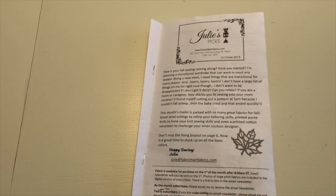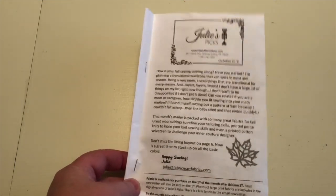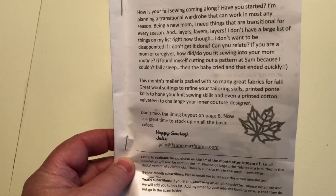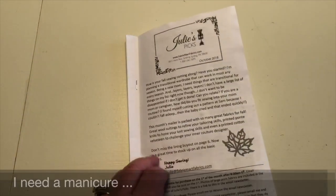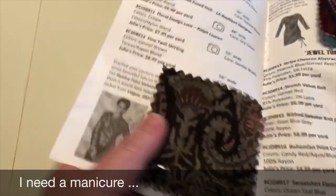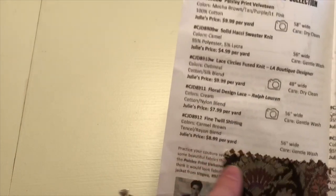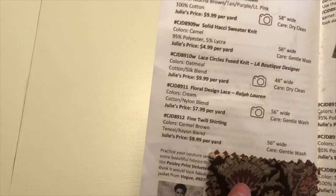So without further ado, here is a quick review of the October mailer from Fabric Mart. I'm just going to flip through here quickly and show you what I received for October. This is Julie's Picks, it's Fabric Mart Fabrics. There's always a little bit of information about the collection and why Julie selected what she did. Inside there are several swatches with information on each one, and these are usually grouped together so they make sense at least from a color standpoint.